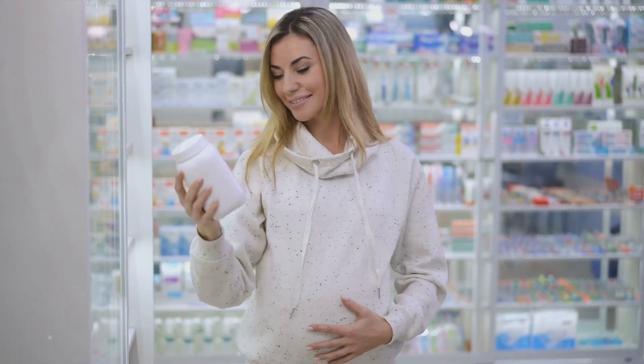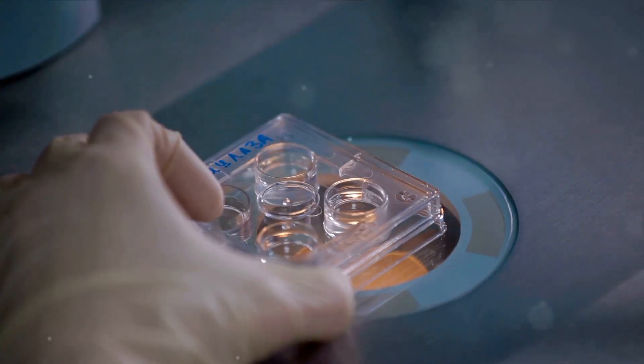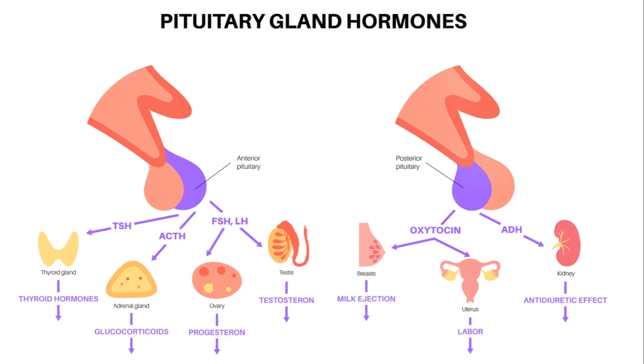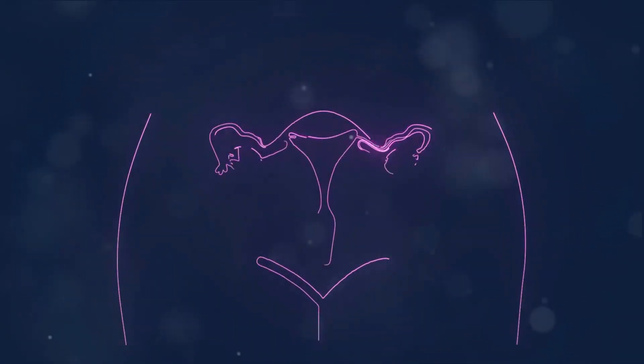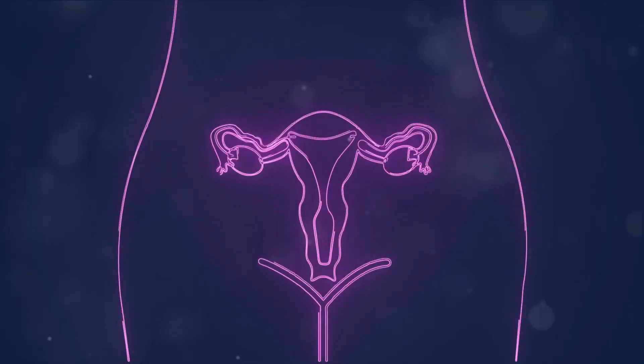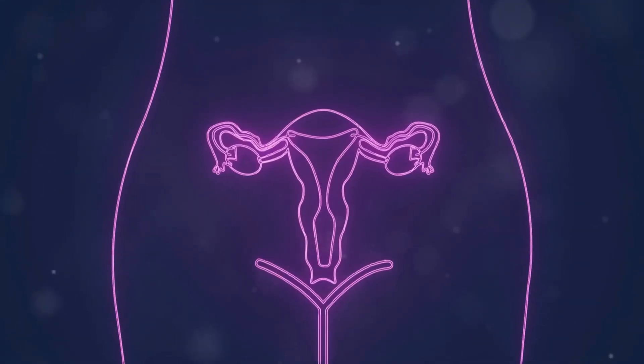Clomiphene citrate, often known by its brand names Clomid or Seraphine, is a medication frequently used to induce ovulation. But how does it work? It tricks the body into believing it has less estrogen than it actually does. This spurs the pituitary gland to release more follicle-stimulating hormone, or FSH, which in turn stimulates the ovaries to release one or more eggs.